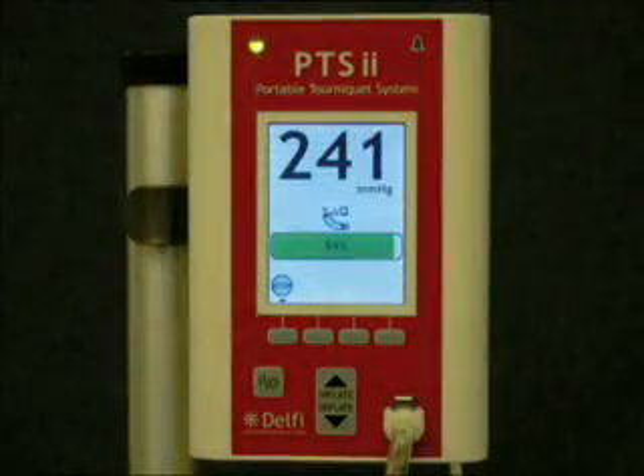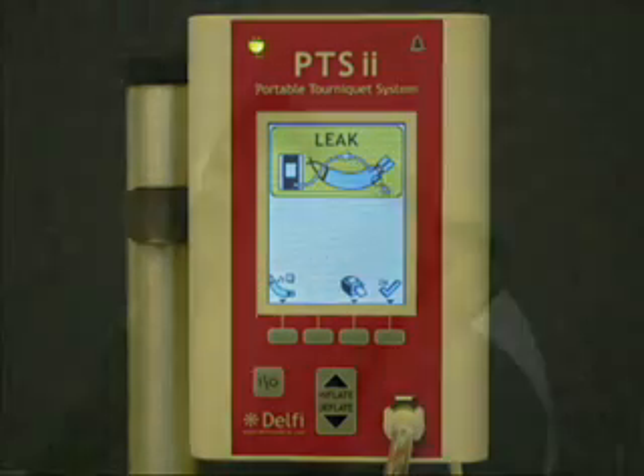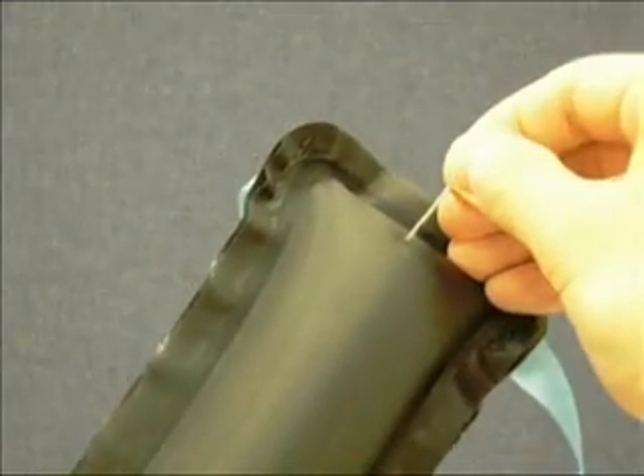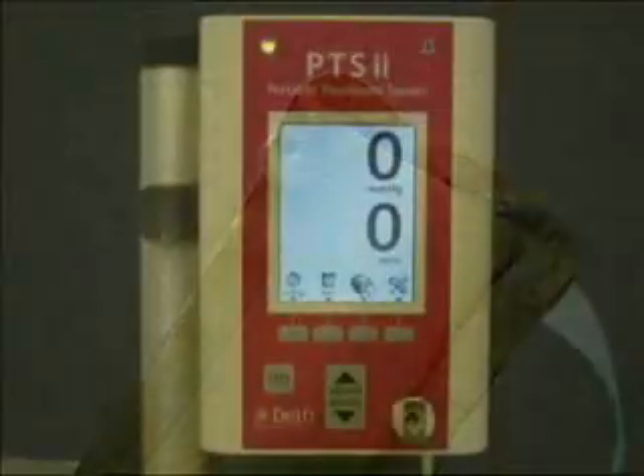Advanced leak detection can detect small leaks accurately and quickly, reducing the risk of preventable problems. The easiest way to demonstrate this feature is by simply attaching a cuff with a very small leak to a tourniquet with advanced leak detection.